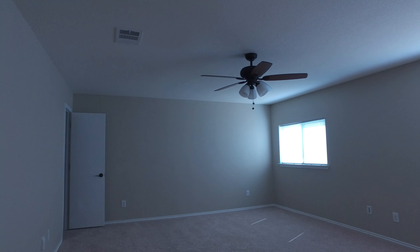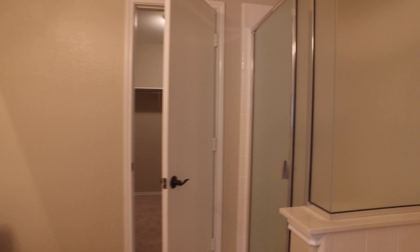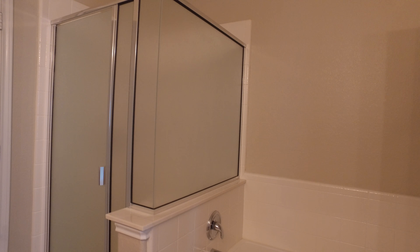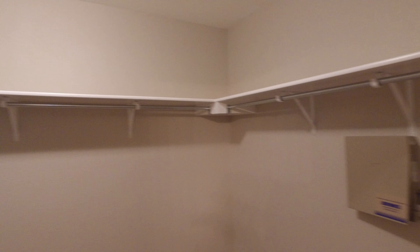Here we are in the master bedroom — just a ginormous room. There are two closets: one closet here off the room itself, and then another one here off the bathroom. We do have double vanities there, a nice separate tub and shower, and here is this huge closet — great storage space.